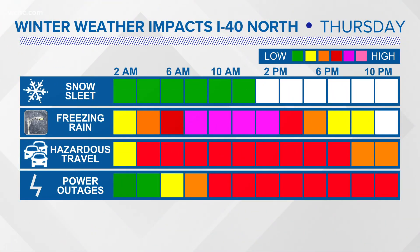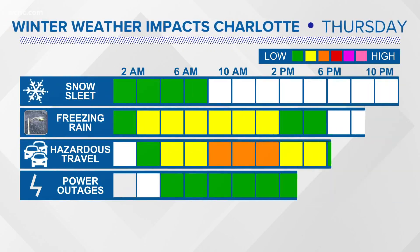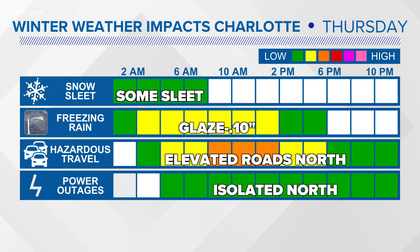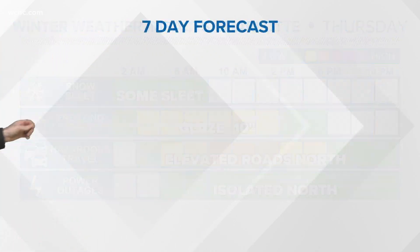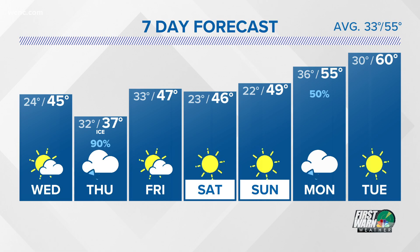So be prepared now. You've got two full days to get ready for this. Be prepared for prolonged power outages for parts of the area, especially north of I-40. And even closer to Charlotte, I couldn't rule out an isolated power outage just because the trees are weakened from all the recent rain. We've got 24 to 36 hours before the moisture starts to move in. The worst of this will be Thursday into early Friday before it dries out this weekend.